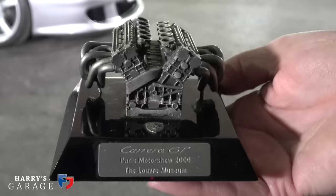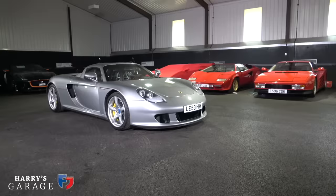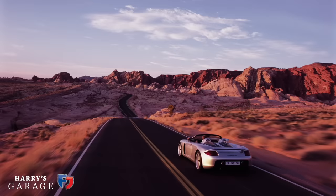When he pulled up outside, the lights went on in the arena and we all piled out and saw the concept. From that moment on it's been a real favorite. This is my memento from that event — they gave us this Carrera GT Paris Motor Show 2000 Louvre Museum keepsake. And it was the engine, because the engine is almost the star of this car.